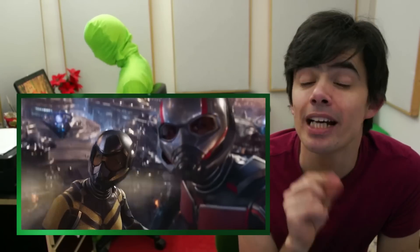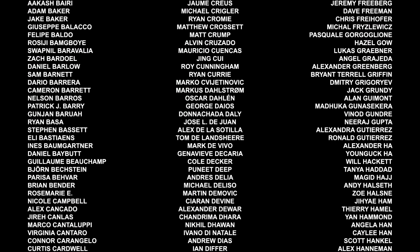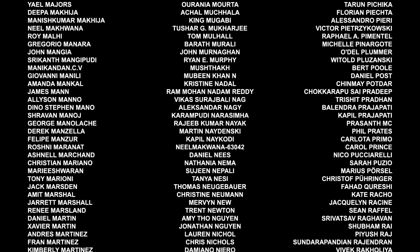And why not, just for fun, let's compare it against the most recent Marvel movie at the time of making this video, Ant-Man and the Wasp: Quantumania. Yikes. I'm not even going to begin to count how many that is — it just keeps going and going.